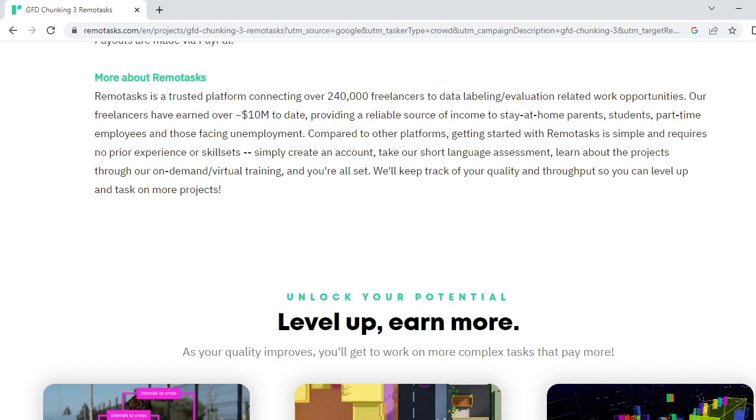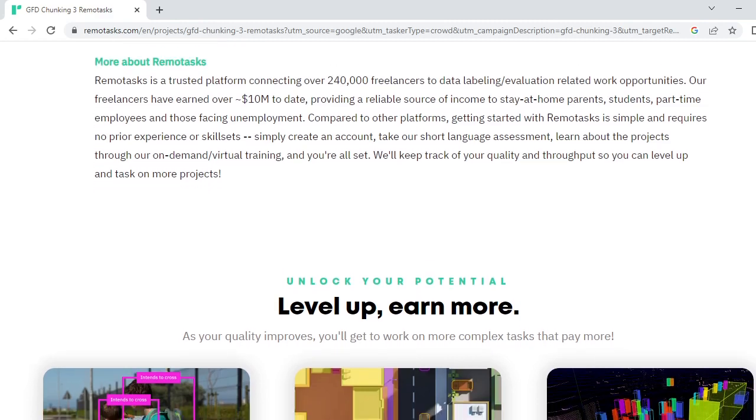Getting started with RemoteTask is simple and requires no previous experience or skill set. Simply create an account, take a short language assessment, and learn about the project through on-demand virtual training. You can keep track of your quality and throughput to level up and access more projects.